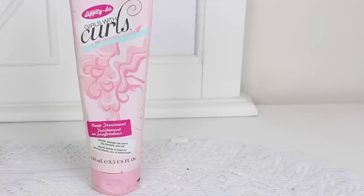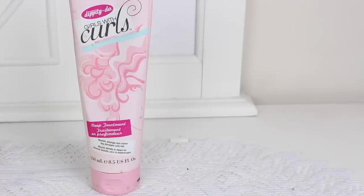For treatments — this is the Dippity Doo Girls with Curls Deep Treatment, 8.5 fluid ounces. I do feel it's more moisturizing than their conditioner, however it's still something that I only feel works well in the shower. Once you rinse off your hair there are no lasting benefits to it. It does smell really nice — the entire line smells kind of fruity — but it's not something I would recommend for really dehydrated hair.